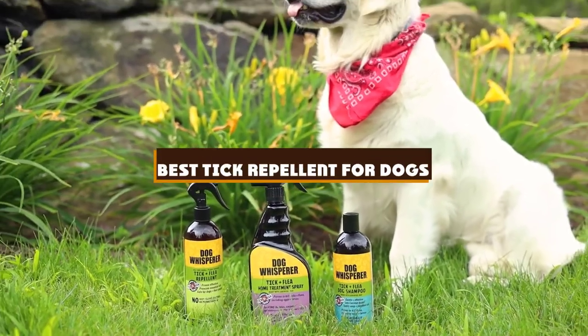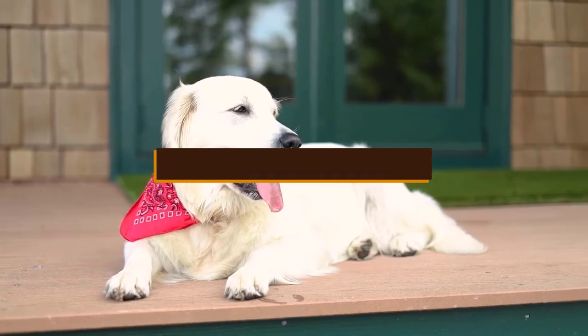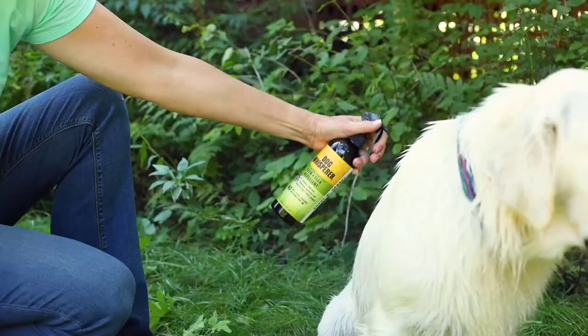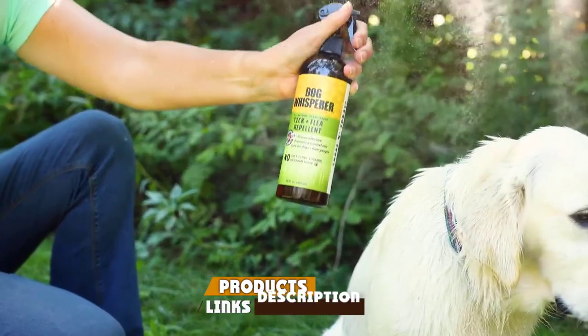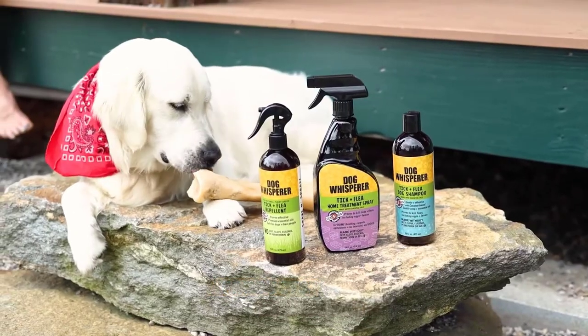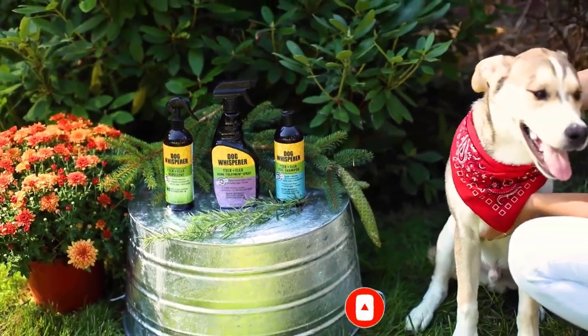If you're looking for the best tick repellent for dogs, here's a list you must see. We made this list based on our personal preference and sorted it based on the features, prices, quality, durability, and reputation of the manufacturers and customer feedback. We've included options for every type of customer. So let's get started.